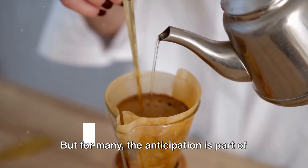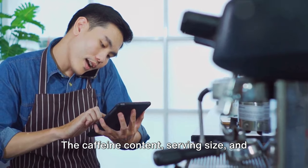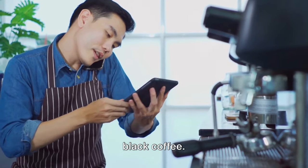But for many, the anticipation is part of the ritual. The caffeine content, serving size, and brewing time are all factors that can affect your choice between espresso and black coffee.